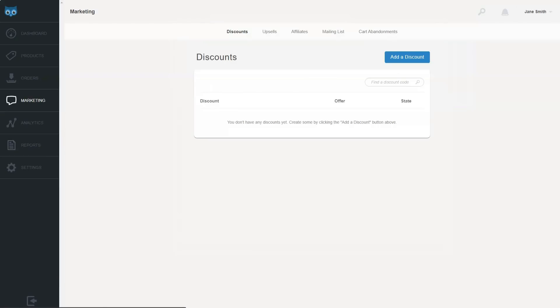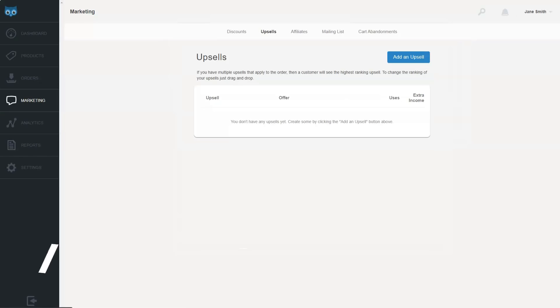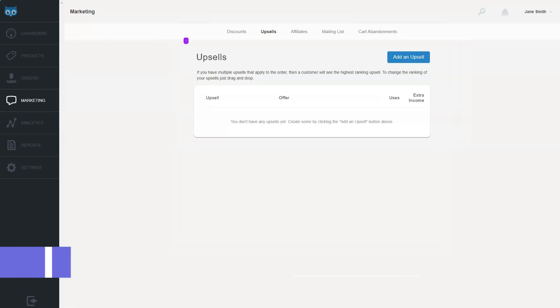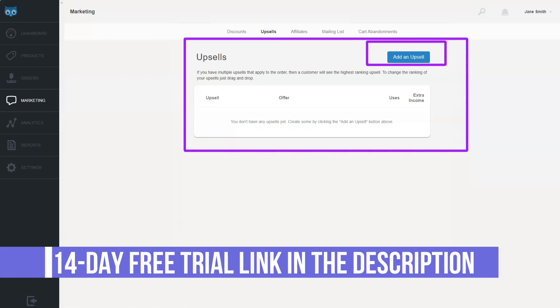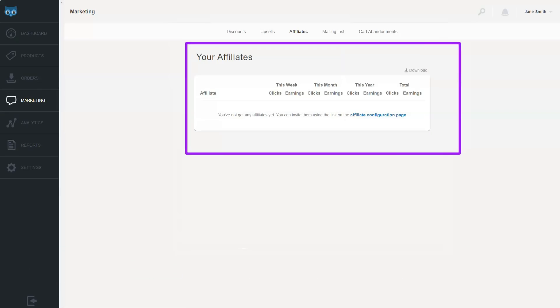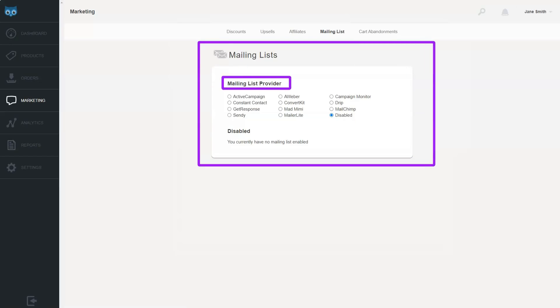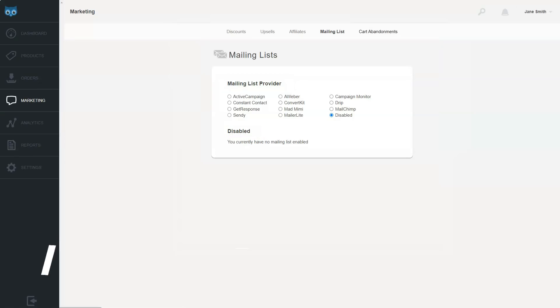Calculating EU VAT and collecting proof of customer location is where SanOwl does the hard work for you. The applicable EU VAT is collected as well as proof of the customer's location. Creating reports on EU tax transfers in SanOwl is easy. SanOwl also notifies you of any potential customer location inconsistencies that require additional customer interaction to resolve.